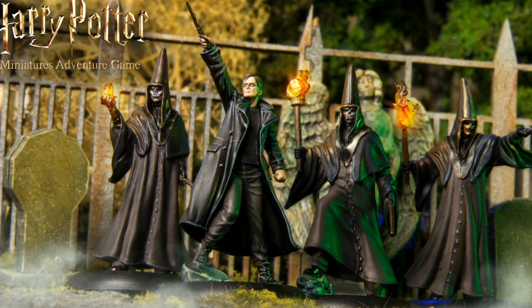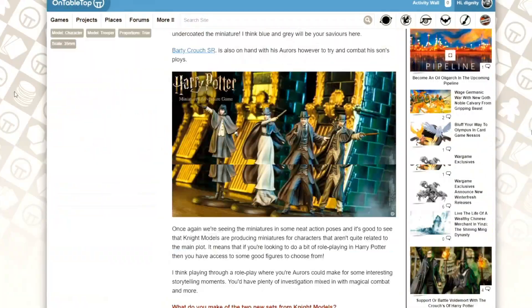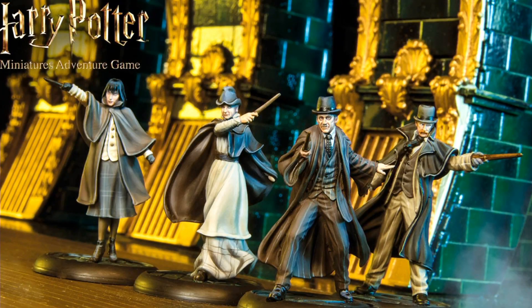The two sets have both got their respective supporters as well. With Junior, you've got the Death Eaters, and on the other side, you've got Senior with some Aurors as well, which I thought was really cool. The model quality for these is looking stunning. A lot of people in the comments have been talking about how good the miniatures are, and from what we've seen of people painting them up, they look really, really good.